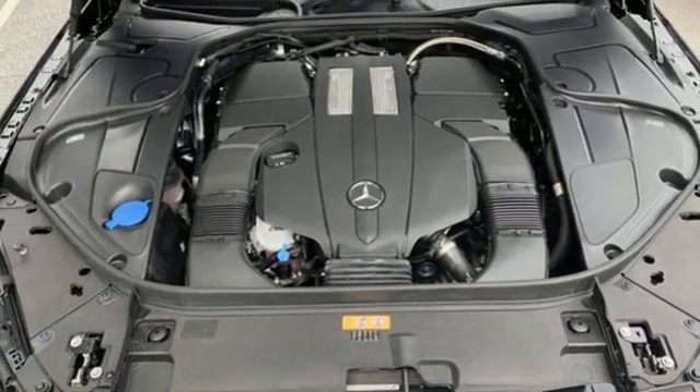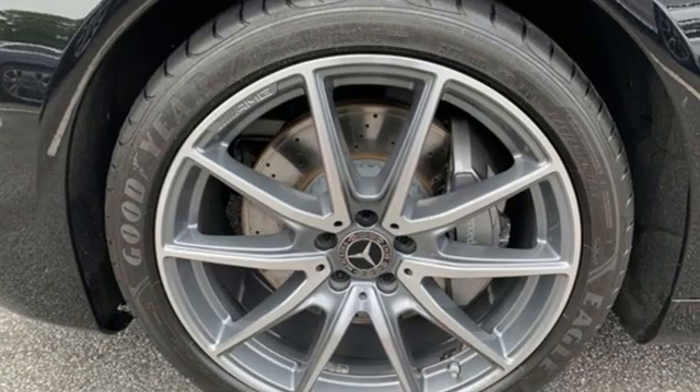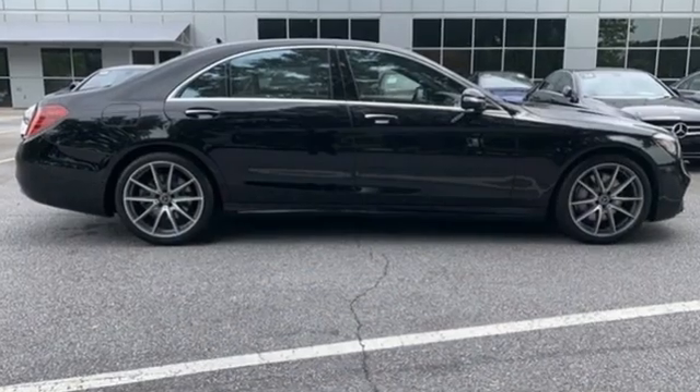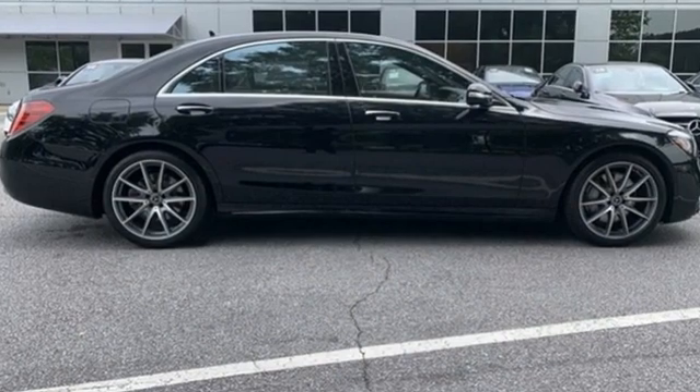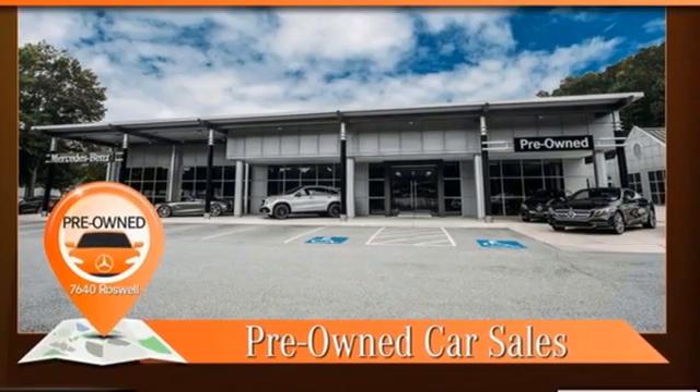External memory control, dual zone climate control, height adjustable automatic with driver control suspension, auto dimming rear view mirror, and twin turbo V6 engine. Take it for a test drive today.